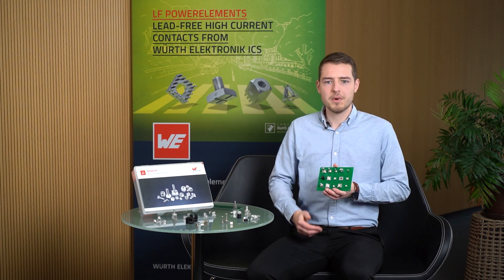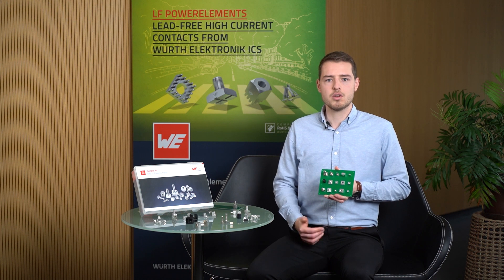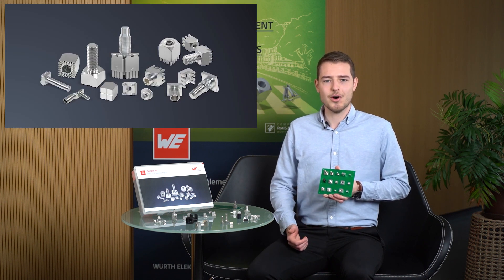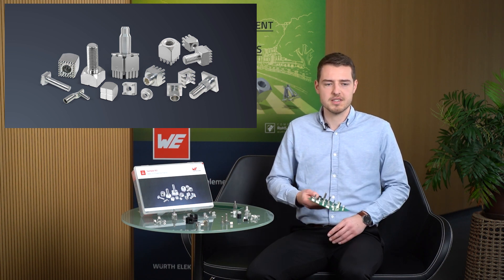These are robust, safe and reliable high current contacts for the supply of high currents to the PCB. Original power elements were invented by us at Würth Elektronik ICS over 35 years ago. Depending on the design, they are suitable for SMT, THT and THR soldering as well as for press-fit assembly.